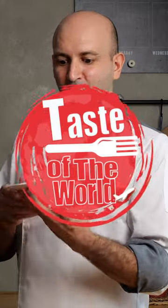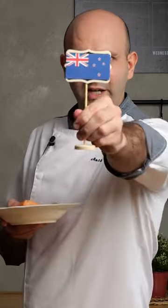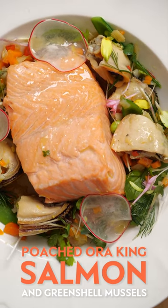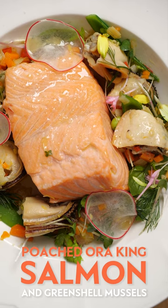Hi, I'm Chef Anthony Bird and I'm the executive chef of Tony's on Sukhumvit Soi 11. Today we are with Topps Taste of the World and we are on episode New Zealand. Today we are going to show you how to make the poached Aura King salmon and green lip mussels.